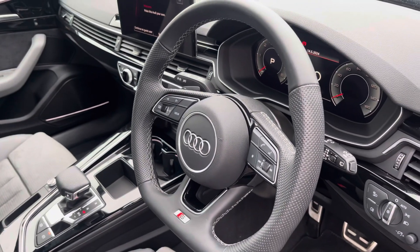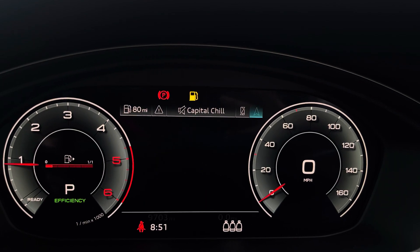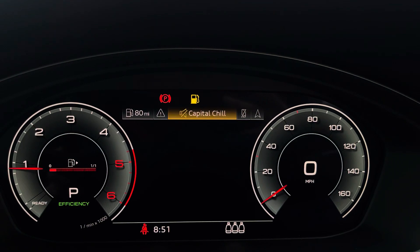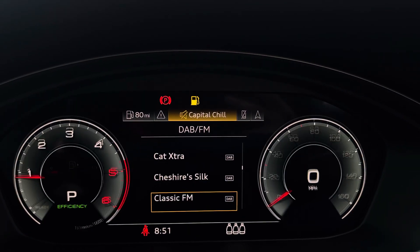The steering wheel features the virtual cockpit controls and hands-free telephone controls, and using the left-hand side controls this allows you to easily customise the different displays on your virtual cockpit. You can also zoom in and out of the speedometer and rev counter.